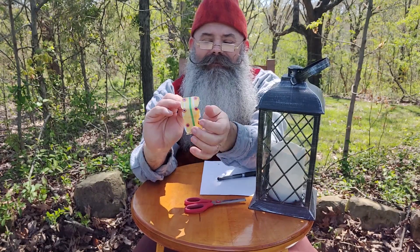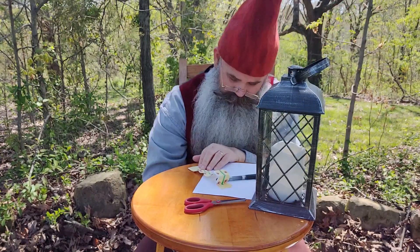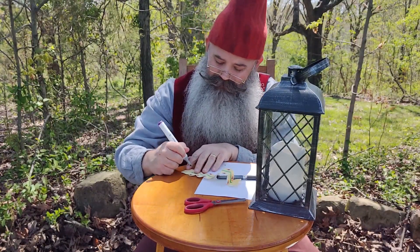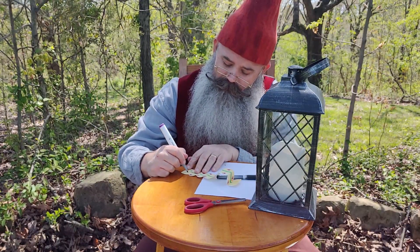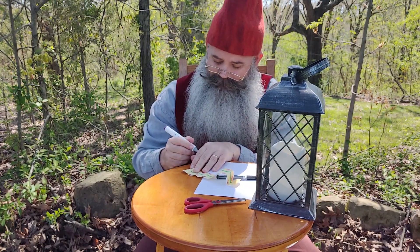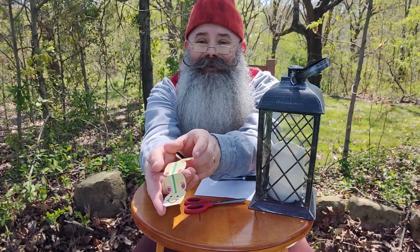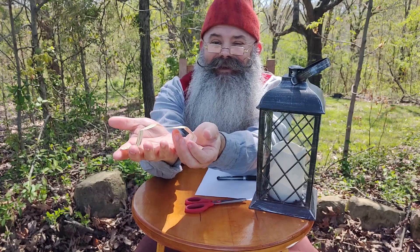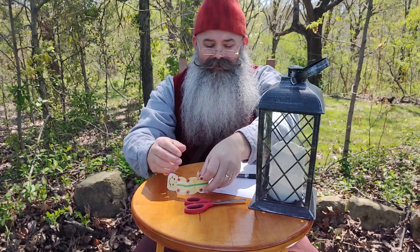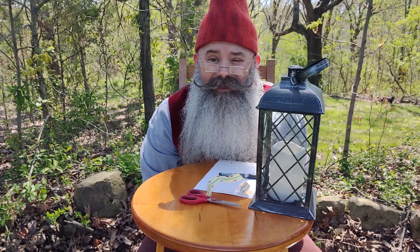So now we need to decide which side is his face. My caterpillar is going to have a smiley face because he's happy. Everybody's happy in my woods. Do you see my happy smiley caterpillar? He's so happy. So caterpillars are very beautiful, just like they are.